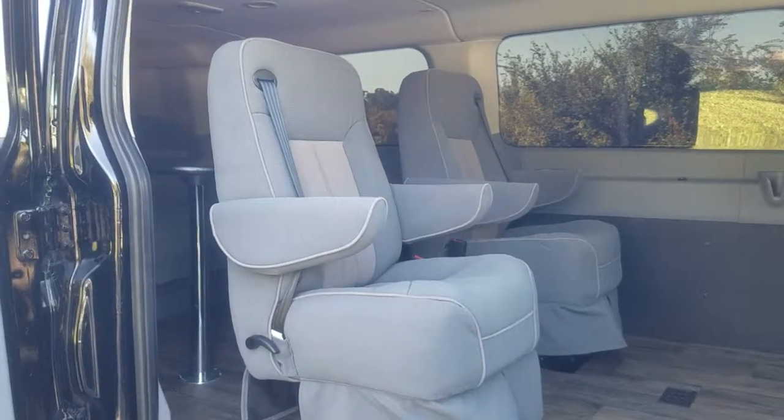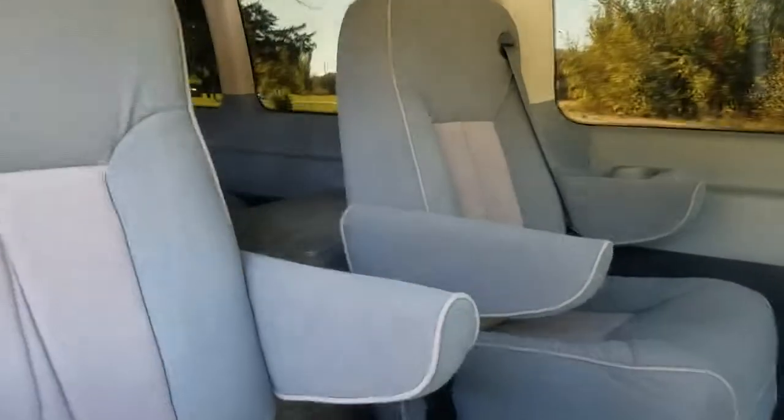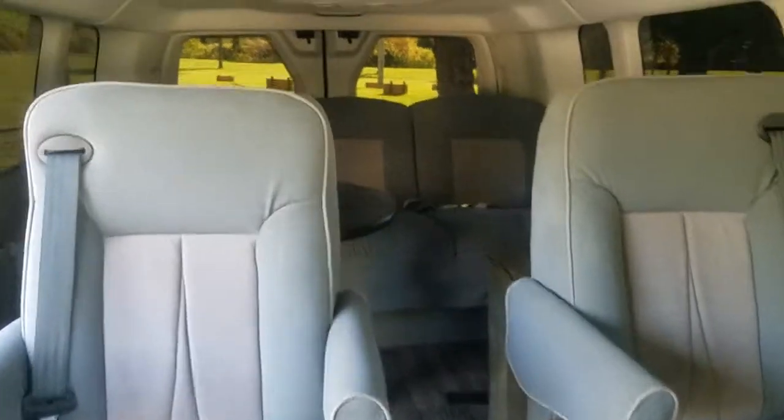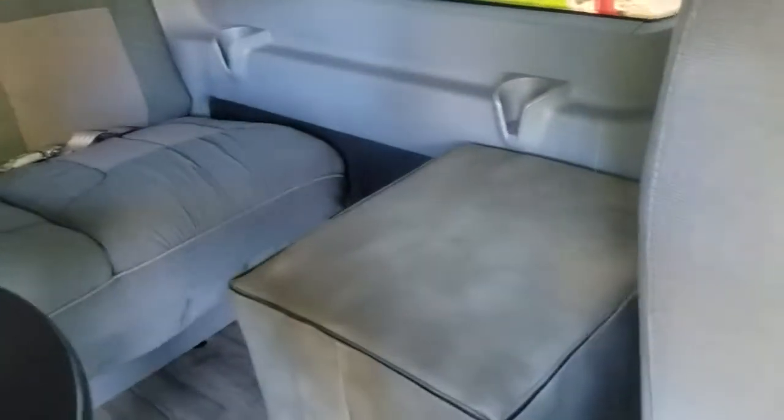DLM also provides conversions on vans. This custom conversion the customer wanted: two captain's chairs that swivel, a jackknife couch, a table, and a Laveo toilet.